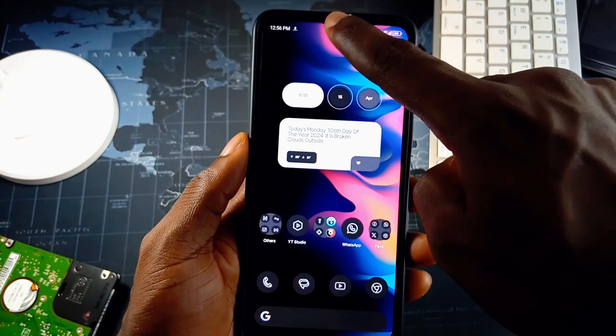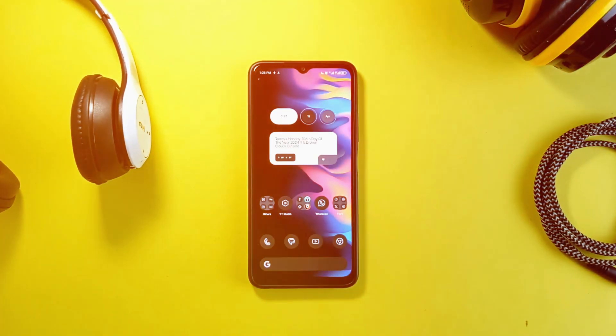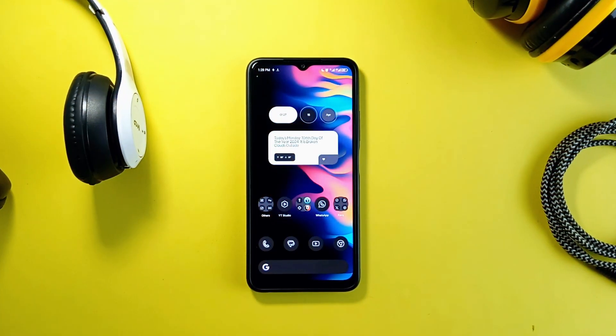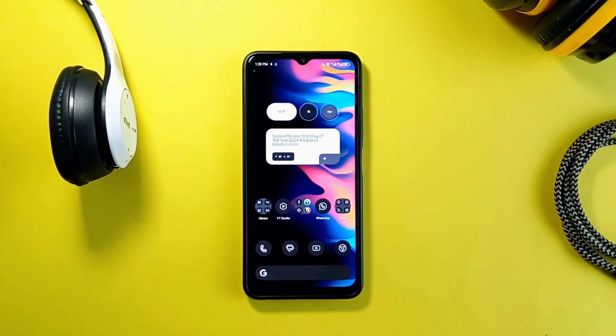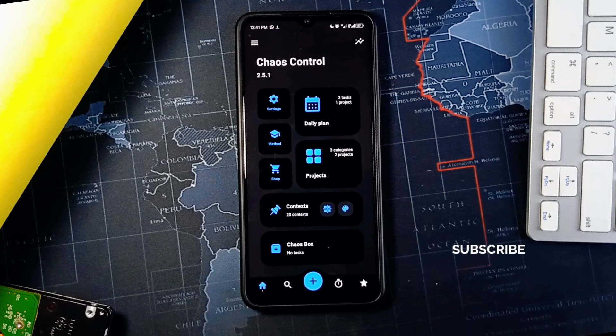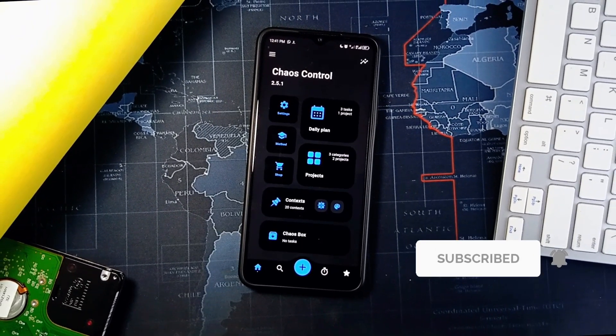All the applications mentioned so far are applications I use daily and they save me so well and make things very simple for me — especially Action Notch and Simple Flashlights. Let me know down in the comments which of the applications you found interest in. If you loved the video, kindly consider subscribing to the channel and also leave a like. As always, thank you for watching.